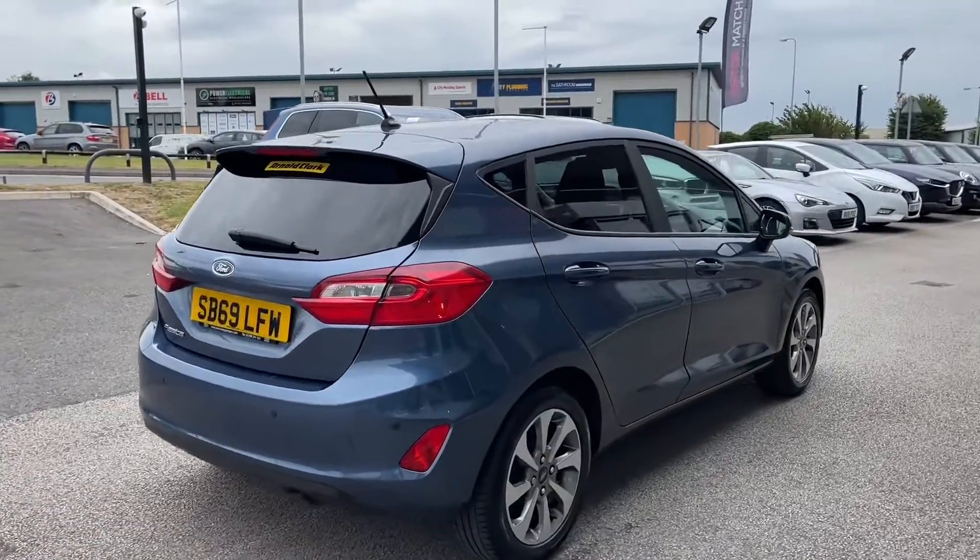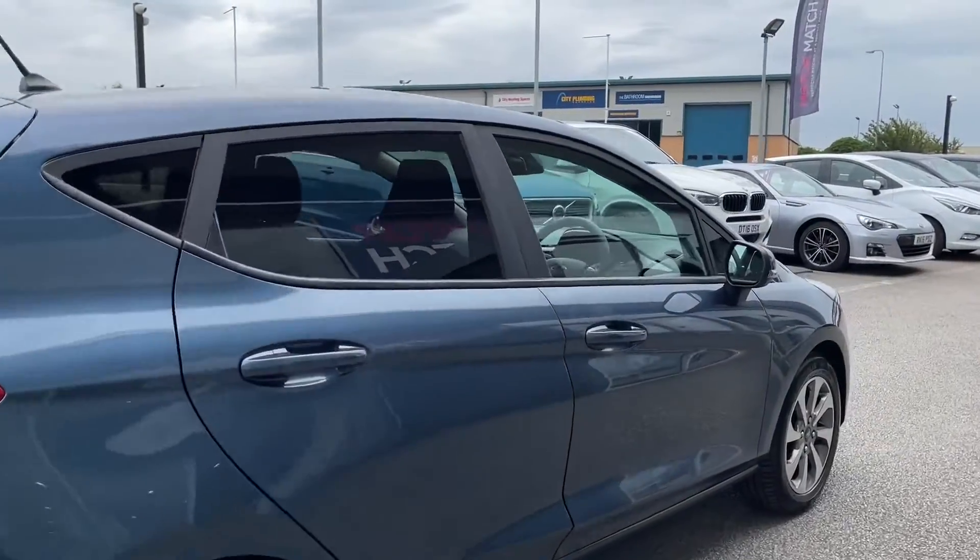If you do need extra room, you can fold the rear seats forward to give you an extended boot, allowing for even more storage space. Some more information about this car is that it's only had two previous owners, and you'll be able to see they've kept it in stunning condition.